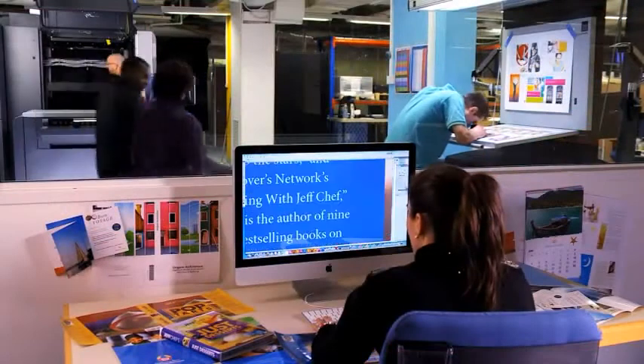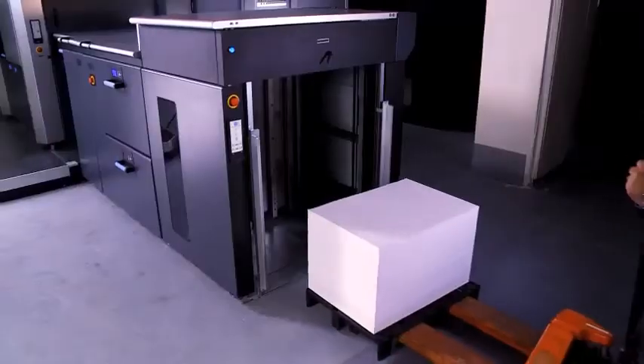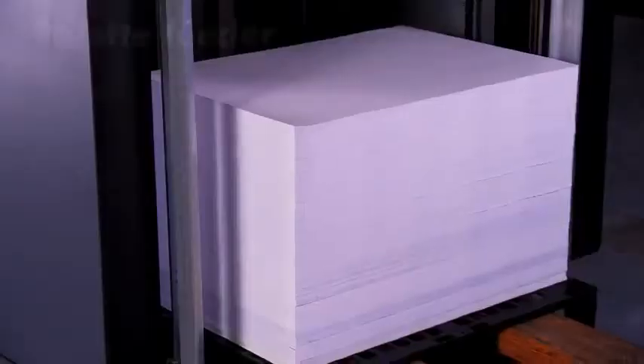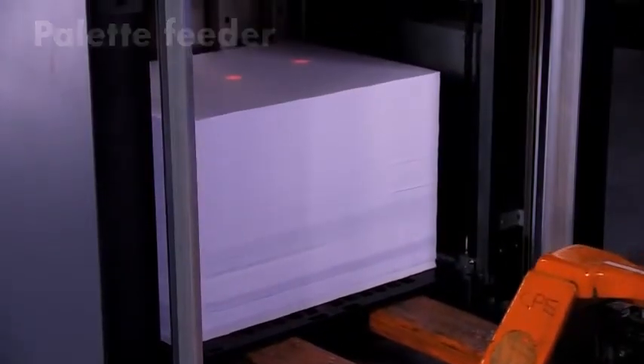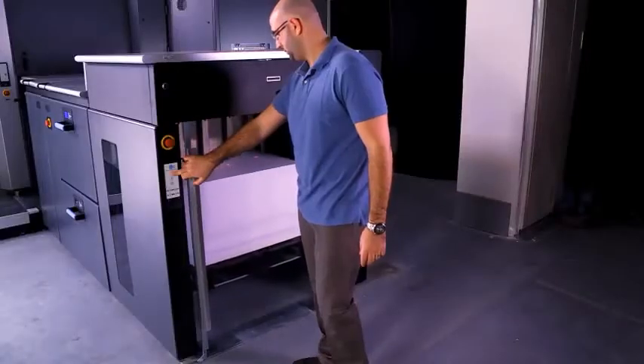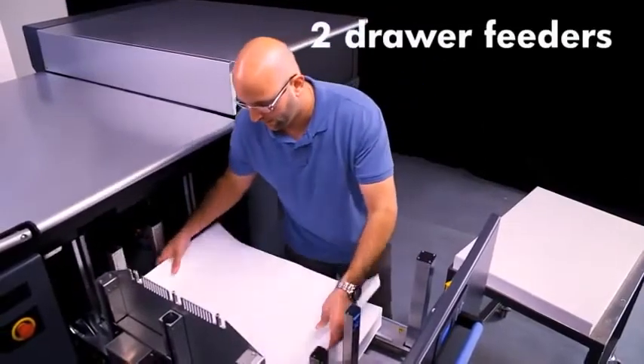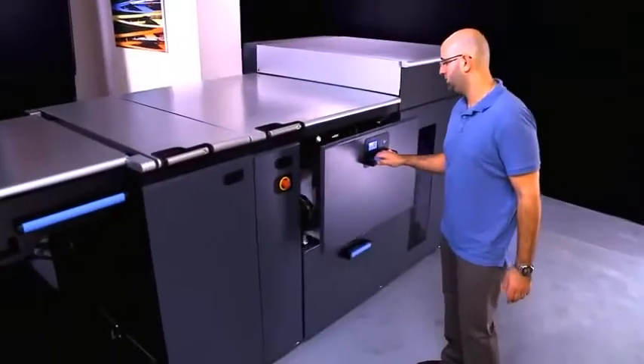This groundbreaking press fits easily into existing offset environments. Non-stop printing is possible with the unique pallet feeder, complete with a laser guidance system. Use the same inventory of pallets for offset and digital. Two additional drawer feeders allow for quick substrate changes or multi-substrate jobs.